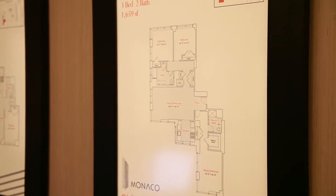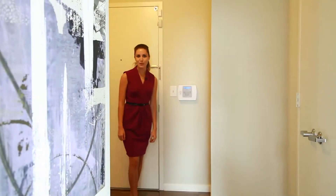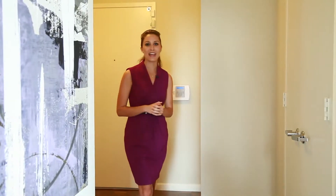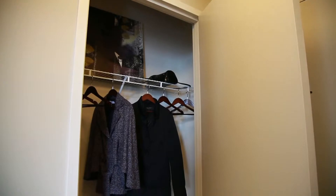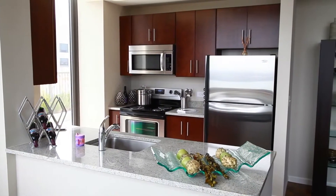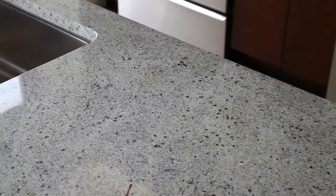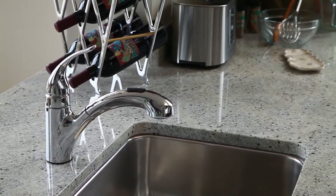This two-bedroom, two-bathroom apartment boasts a lovely entrance foyer and a coat closet. The foyer leads to this beautiful modern kitchen with ceramic floors, granite countertops, stainless steel Whirlpool appliances, premium quality fixtures, and beautiful dark espresso cabinetry — and these finishes are standard in every apartment.